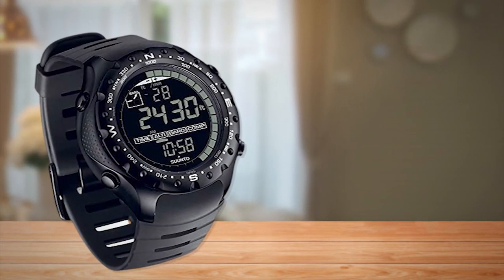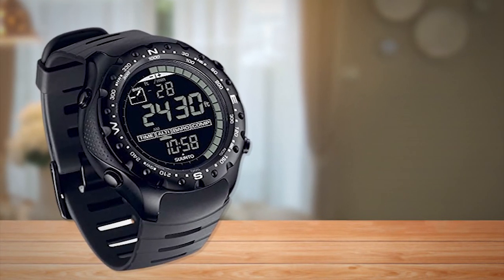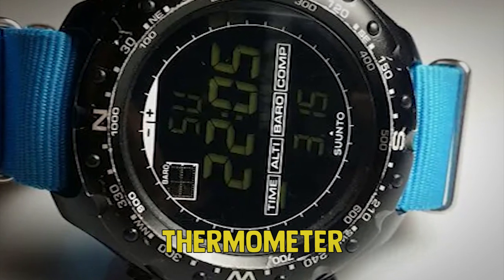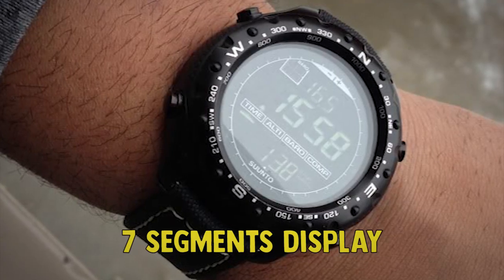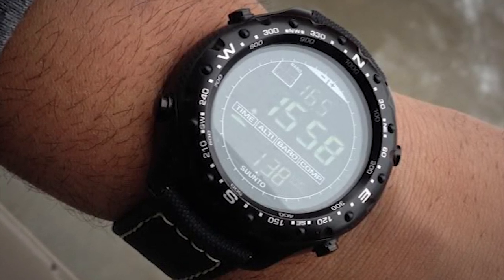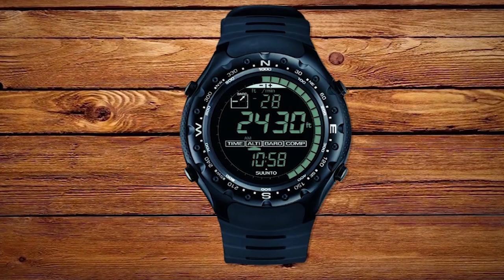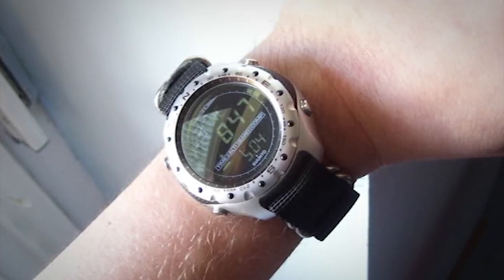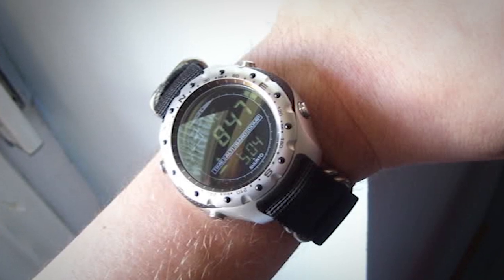The core of the watch is protected by a tough aluminum case while the strap is made of durable rubber. The watch is equipped with altimeter, thermometer, barometer, and compass. The seven-segment display offers a good overview and has an electroluminescent backlight for low visibility conditions. Unfortunately, the backlight is not configurable and can only be triggered by the backlight button.